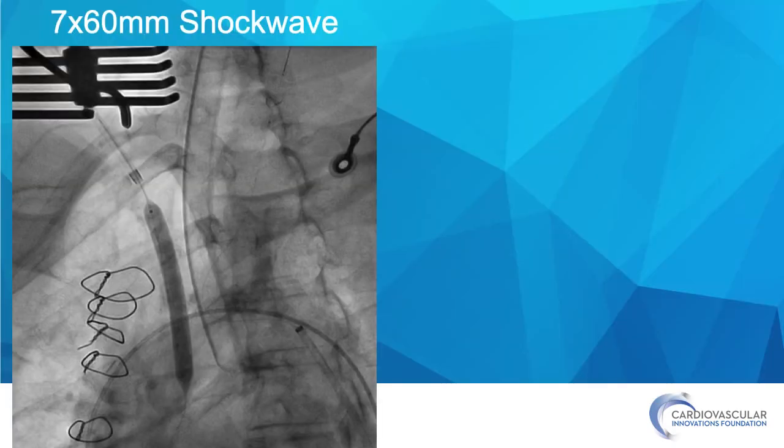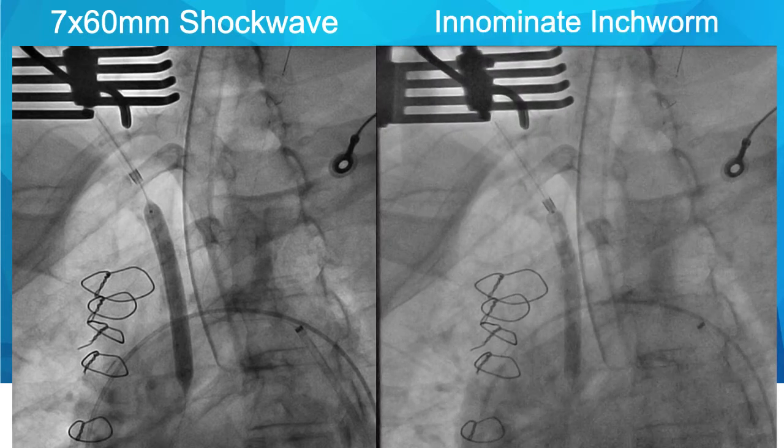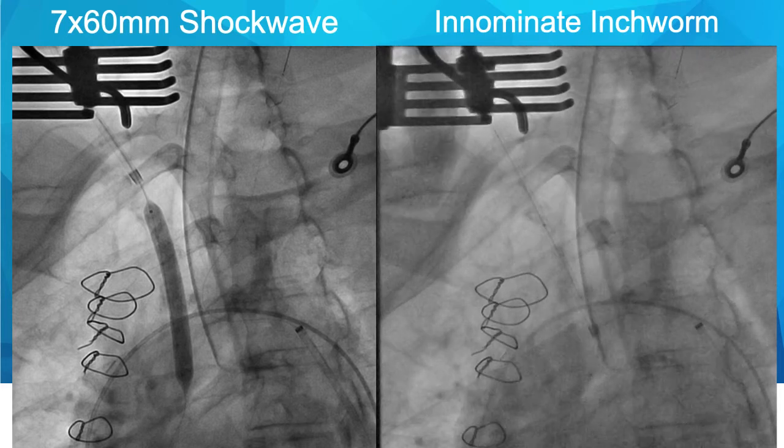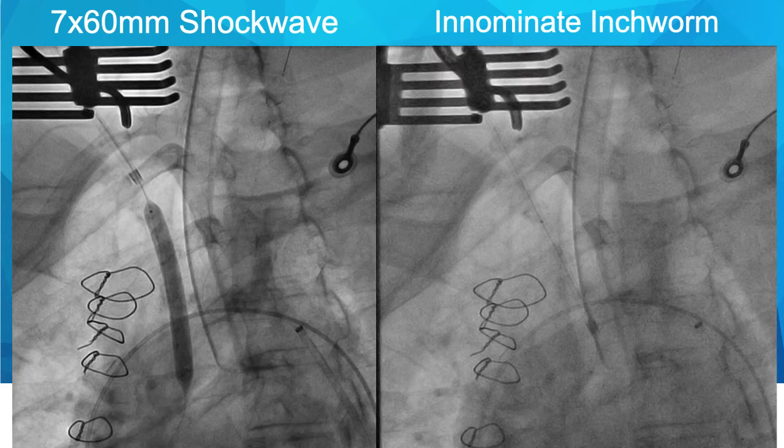This is an expansion with a 7 x 60 mm shockwave device — we used a total of 150 pulses on this lesion — and then used essentially the inchworm technique that we typically use with a GuideLiner to advance a GuideLiner over a challenging coronary lesion. You can see us advance this 8-French sheath over the deflating shockwave balloon into the aortic arch.